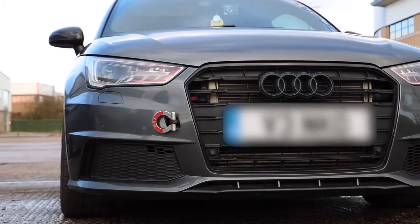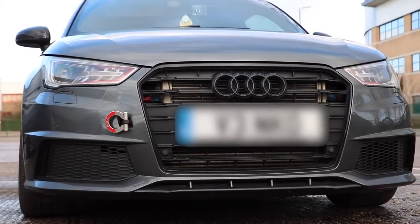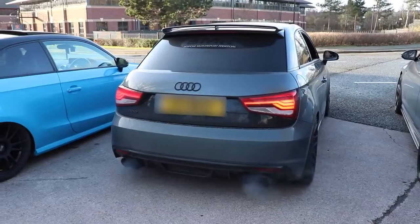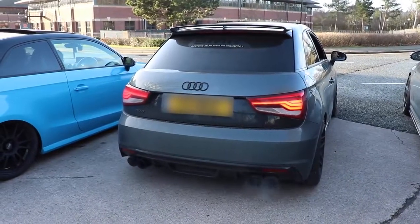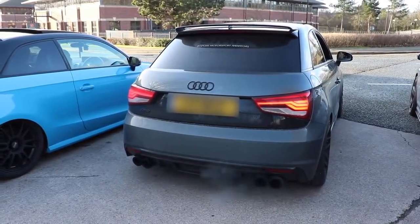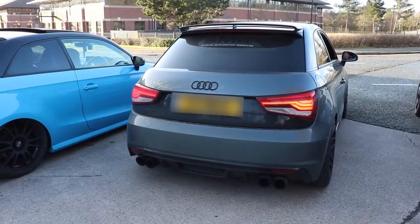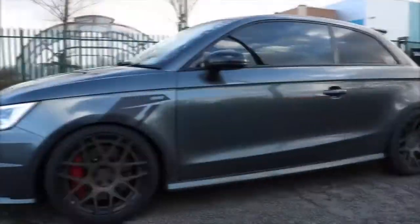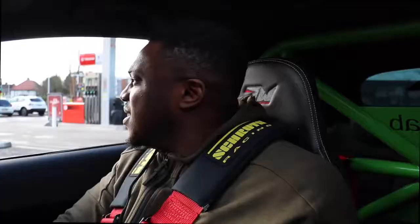Even for the cynics, it's hard not to respect those numbers. In order to get to 500 it's got some custom parts, and more importantly this car's got a quick shifter.